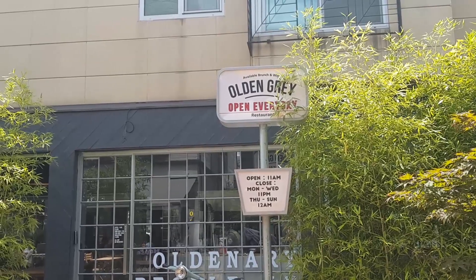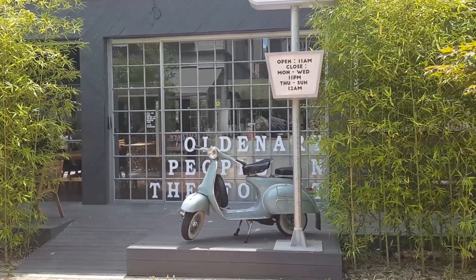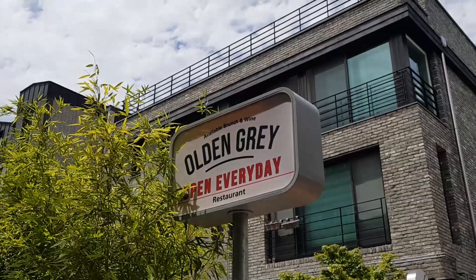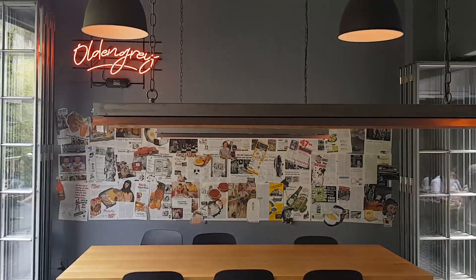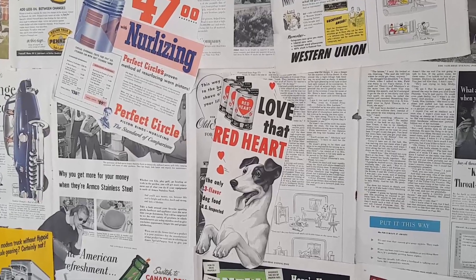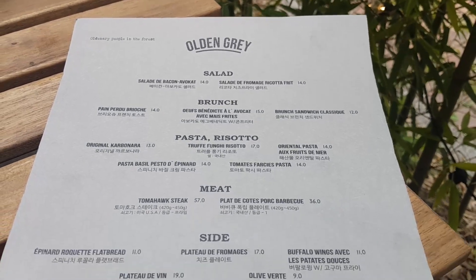We have arrived at the brunch place — it is called Old and Gray. It looks super pretty; check out all the bamboo and the old vintage scooter out front. We're going to go inside and grab some brunch. Here is the menu — they do quite a few different things: brunch, pastas, some sides, and drinks.